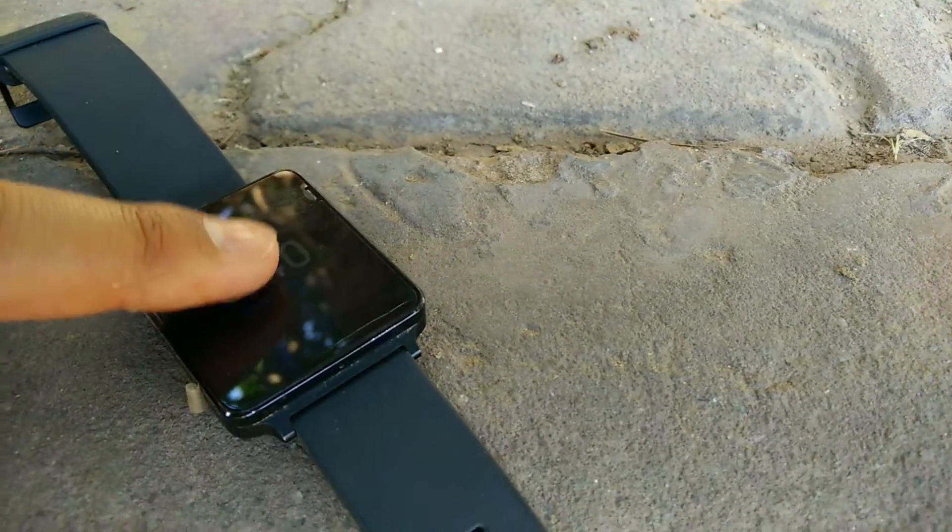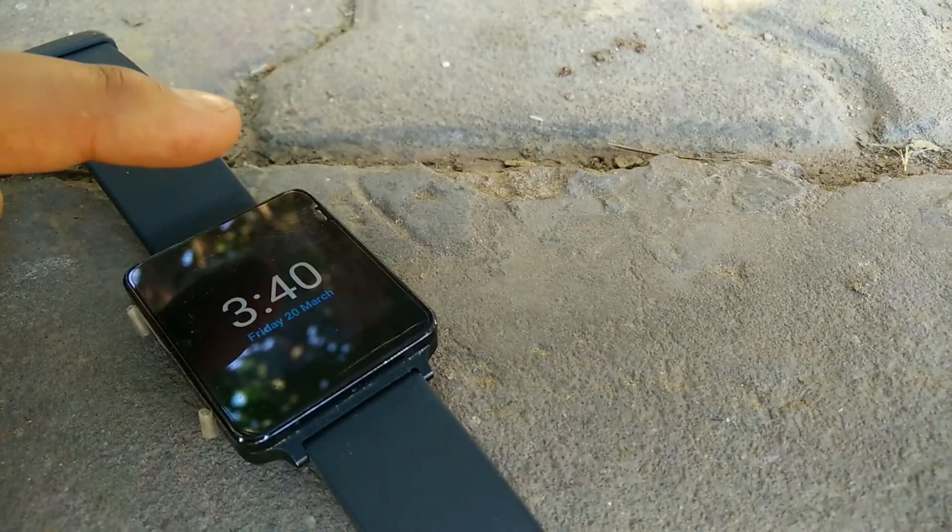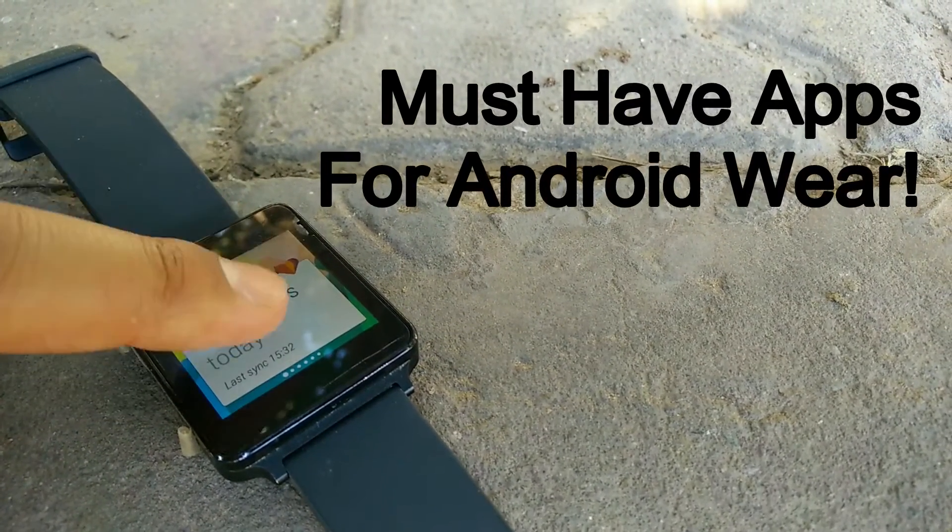Hey guys, so today we'll be having a look at the best apps for your Android Wear. So without further ado, let's jump right into it.